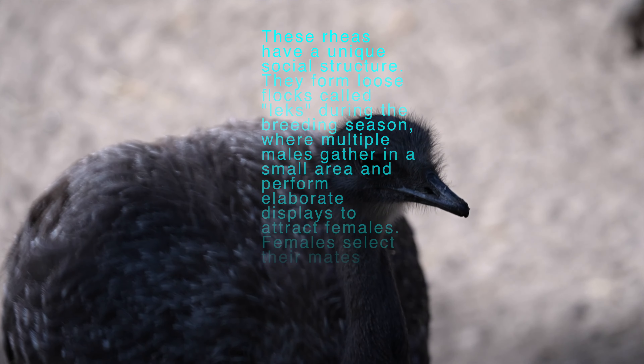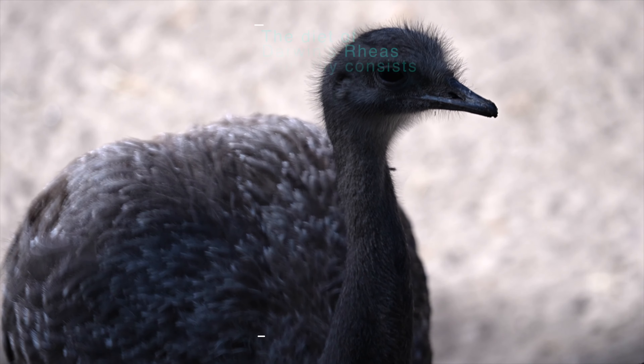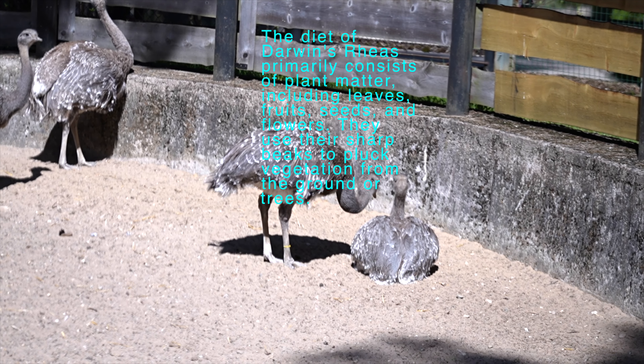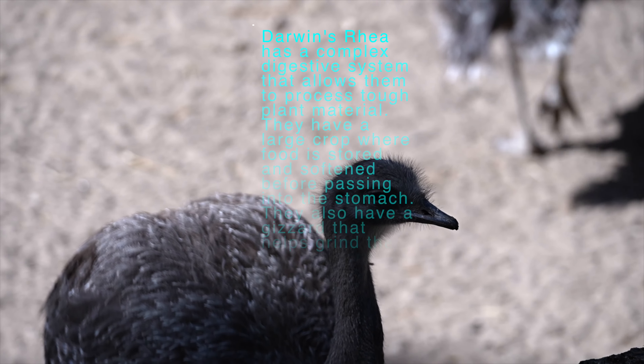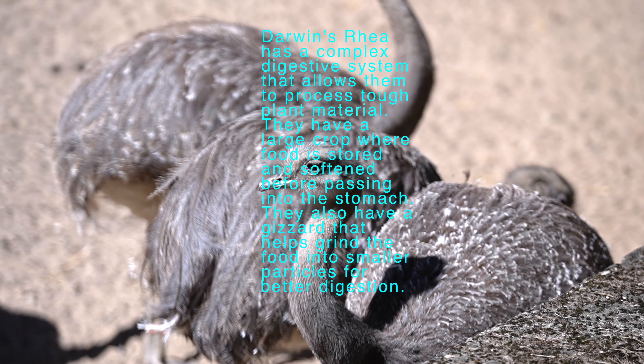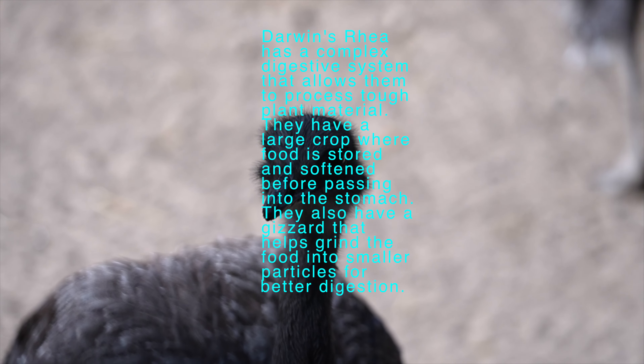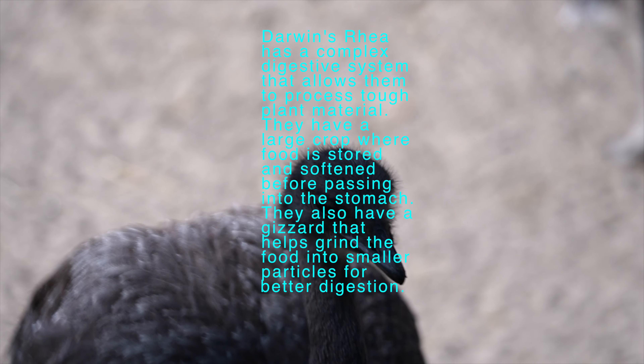Darwin's Rhea, Rhea Pennata, also known as the Lesser Rhea, is a flightless bird species native to South America. It is one of the three extant species of Rheas, with the other two being the Greater Rhea and the Rhea Americana. The Darwin's Rhea is named after the renowned naturalist Charles Darwin, who encountered and studied these birds during his famous voyage on the HMS Beagle in the 1830s.